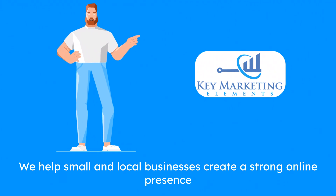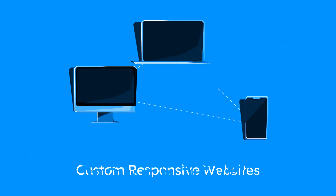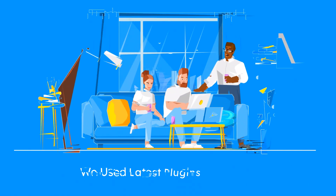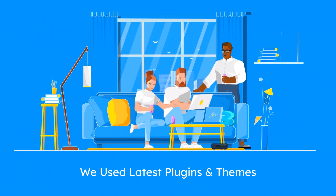We help small and local businesses create a strong online presence quickly with high-quality, custom-built, mobile, and user-friendly WordPress websites. Our team of experts uses the latest WordPress templates and plugins to design a website that not only looks great but also converts visitors into leads.